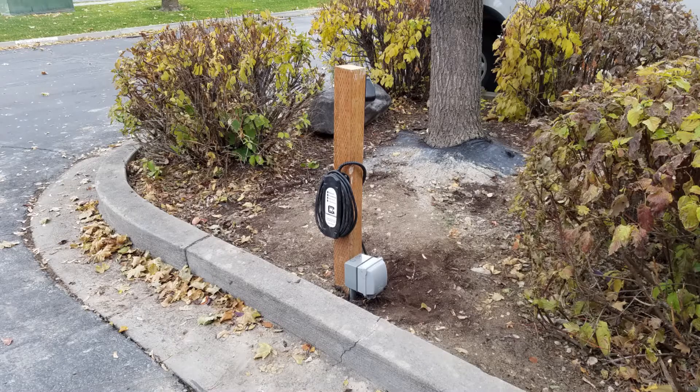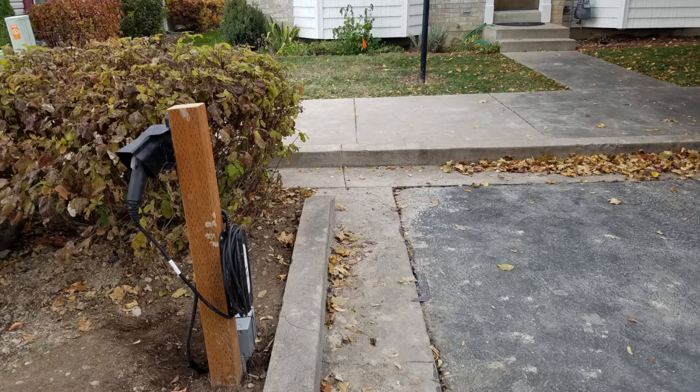Because the Volt charges so slowly, it's best to charge at home or at your workplace — places you spend a lot of time at. This was no problem at our previous home because we worked with the HOA to get a charger approved, which we installed ourselves. It served us beautifully until we unfortunately had to sell our home and move to a different state for school.